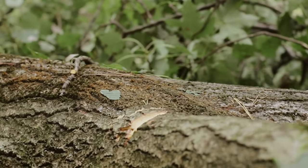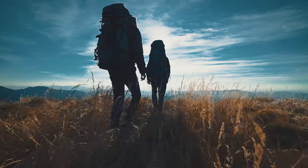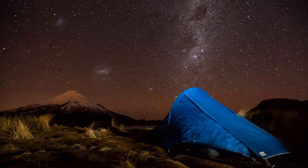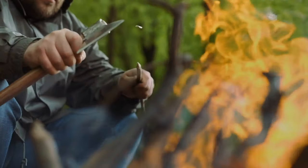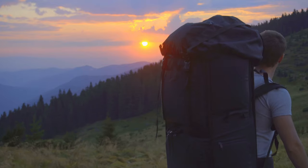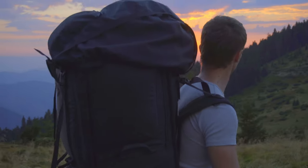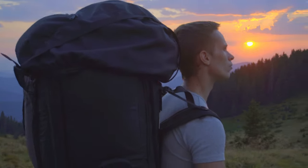Have you ever wondered what it takes to survive an unforgiving wilderness? Today, you don't just get to wonder. You get to explore the gear that could one day save your life. This is your golden chance to unlock the secrets of the ultimate outdoor survival tools and prepare for any adventure that awaits. Let's delve into the thrilling world of survival gear and unleash the adventurer within you.